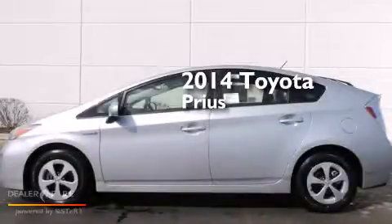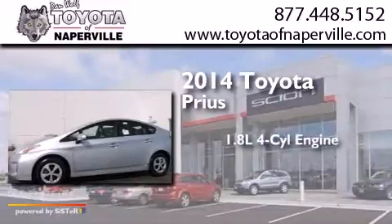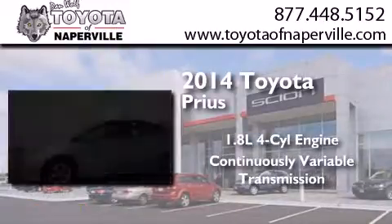This is a brand new 2014 Toyota Prius. It has a 1.8-liter four-cylinder engine and a continuous variable transmission.